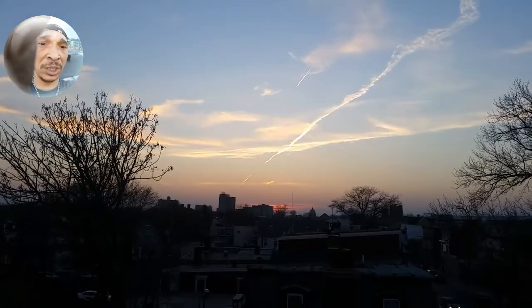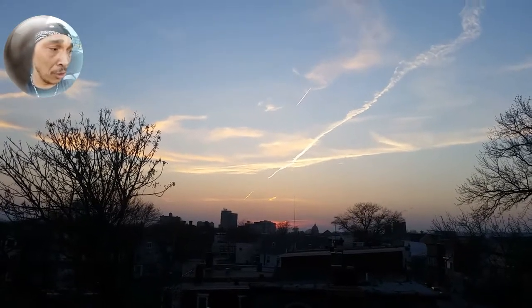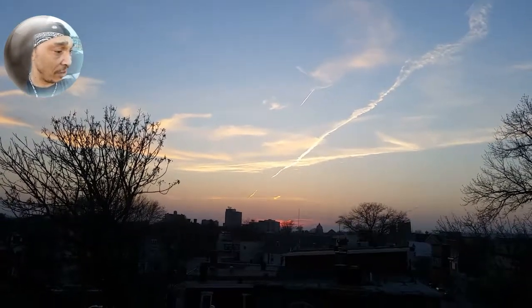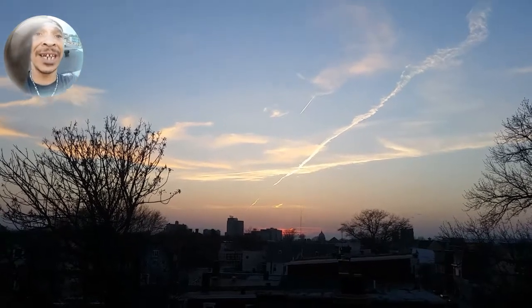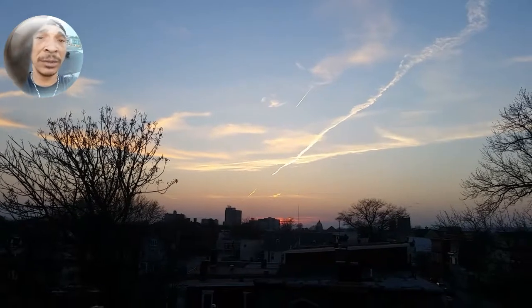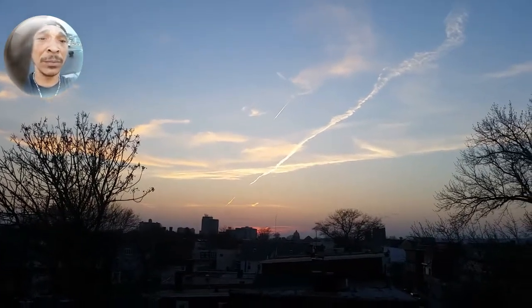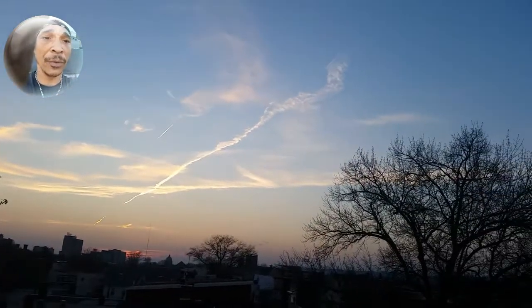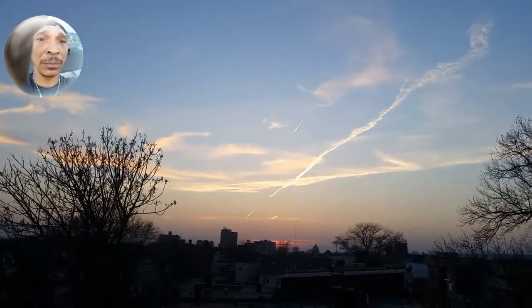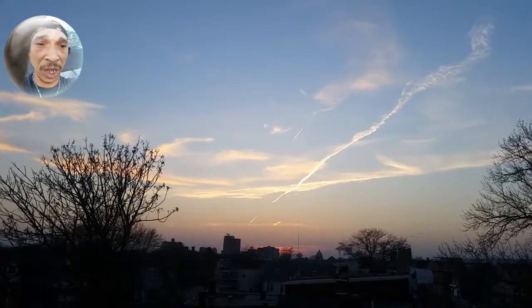I suggest you see for yourself. Don't take my word for it. Go out there in the morning or in the evening and watch how the sun reflects off of the chemtrails — it turns it into a complete curtain. Ain't no doubt in my mind now. Everybody have a good day. Go look up.